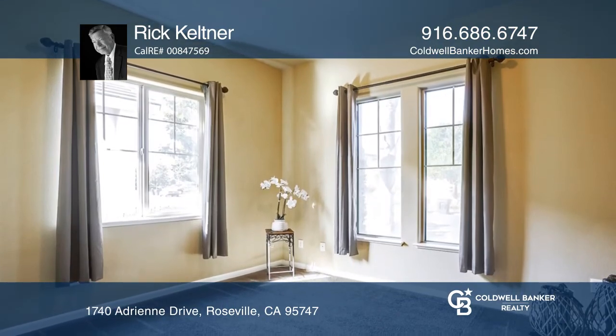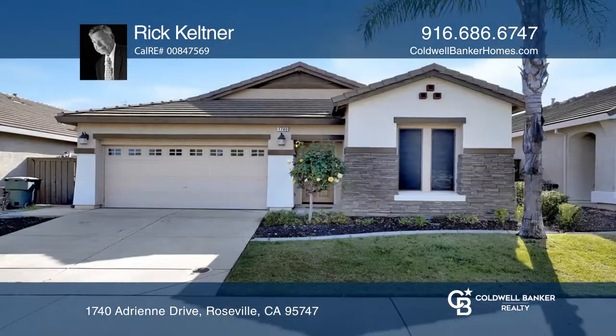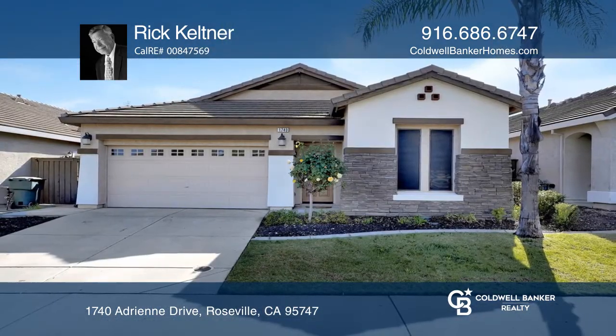This home is conveniently located near schools, parks, walking trails, and gorgeous sunsets. Schedule a showing with Rick Keltner today.